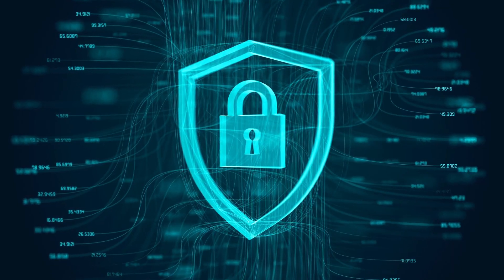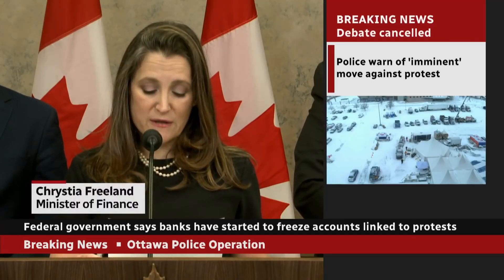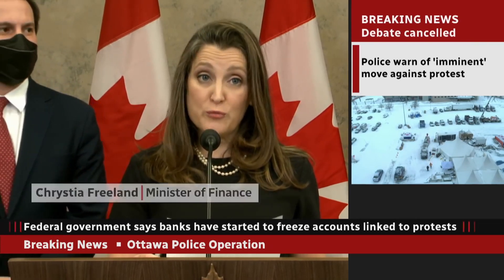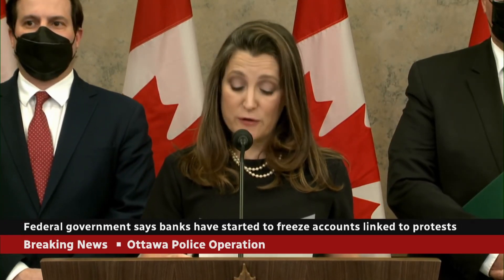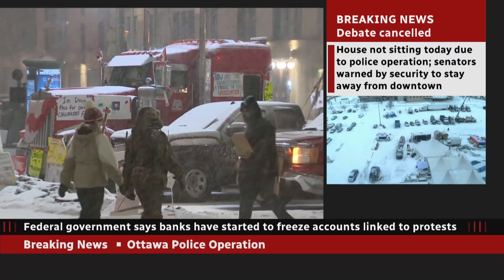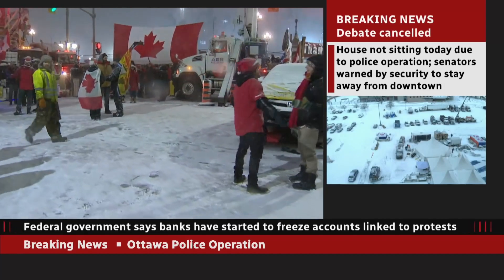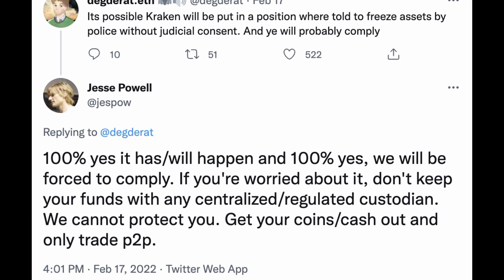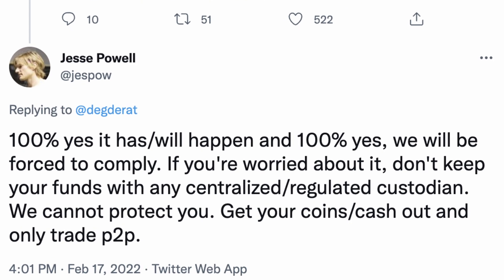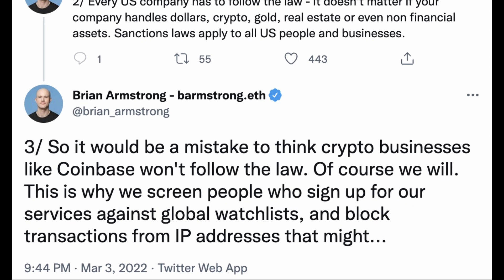But hacks aren't the only danger for keeping your crypto secure. Earlier in 2022, the Canadian government froze the crypto accounts of truckers who were protesting vaccine mandates, warning that if your truck is being used in these protests, your corporate accounts will be frozen. Both Kraken and Coinbase CEOs have admitted that if a government were to require something similar of them, they would be forced to comply.